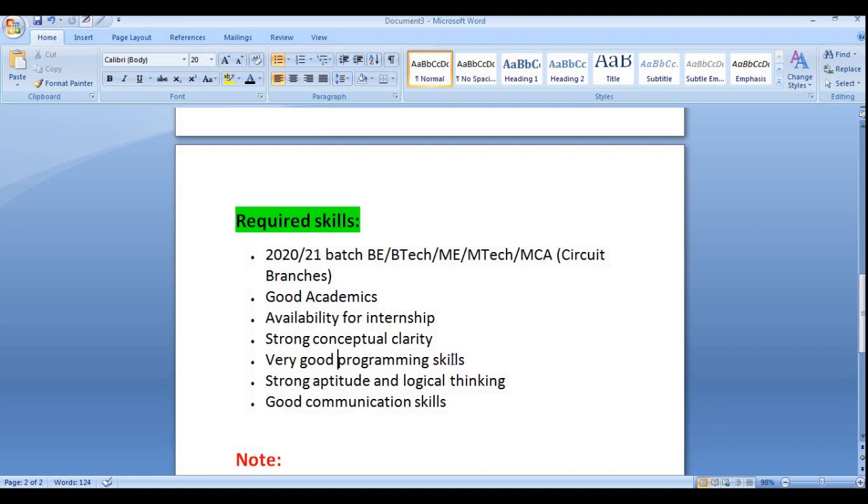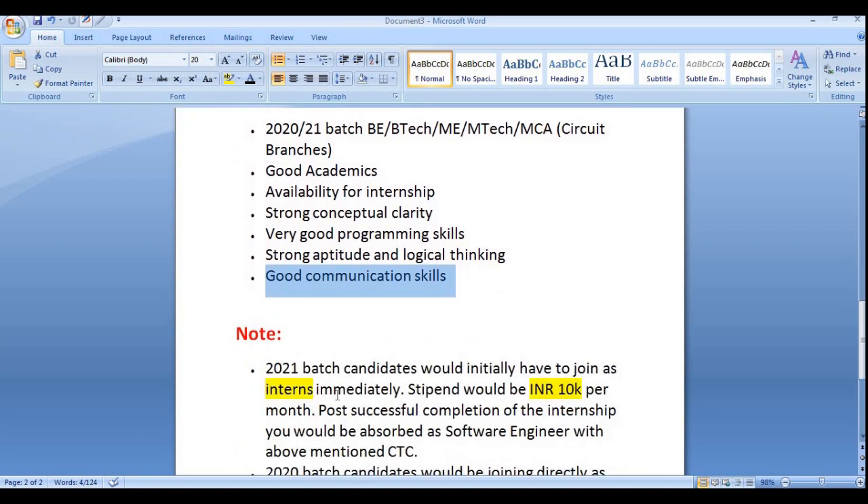Strong conceptual clarity and very good programming skills are required. They have not asked for any specific language, so you must know at least one programming language — C, C++, Java, Python, IoT, etc. Strong aptitude and logical thinking are mandatory, and good communication skills are mandatory as well.